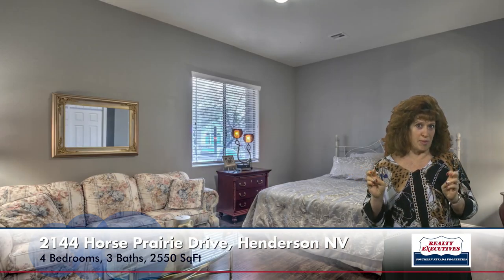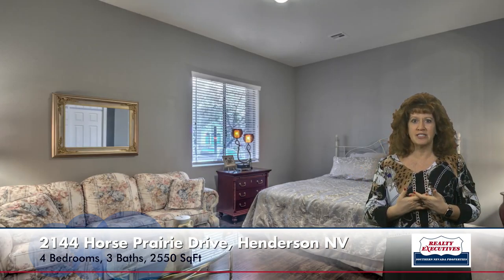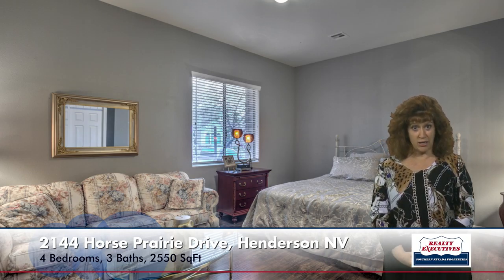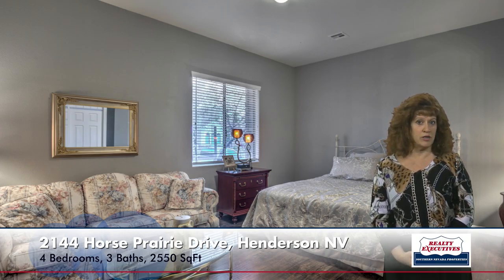And now I'm going to show you the second master bedroom — the junior master bedroom. It has its own private bathroom, laminate wood flooring, and a big walk-in closet as well. And in its bathroom, it has tile flooring, a raised vanity, a garden tub, and a separate shower.